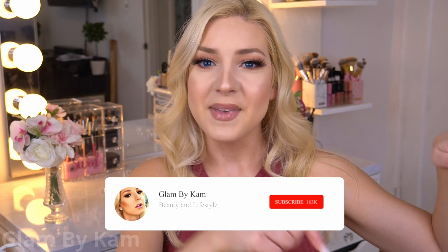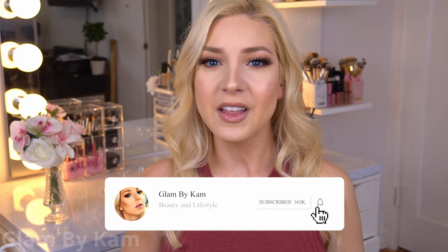Hey guys, it's Cam and welcome back to my channel. Today's video is a really thorough review of the Nioxin hair care range for thinning hair. I've been testing out a whole bunch of products for hair loss and I'm going to be doing a lot of videos on my findings here on my channel. I'm going to be really brutal and really digging down to find out what works and what doesn't work for thinning hair.